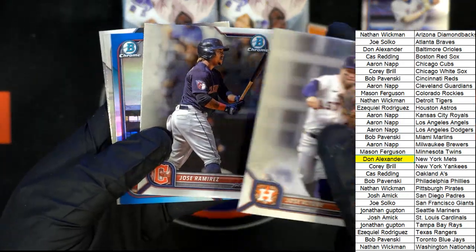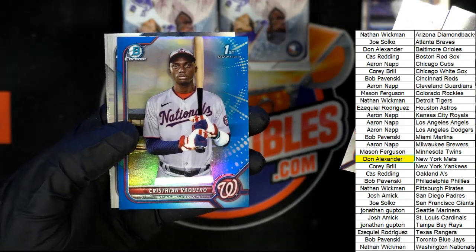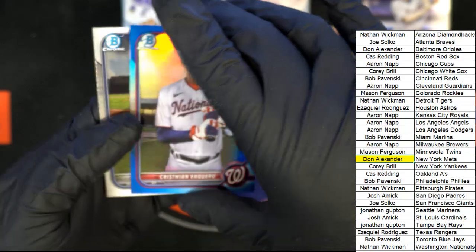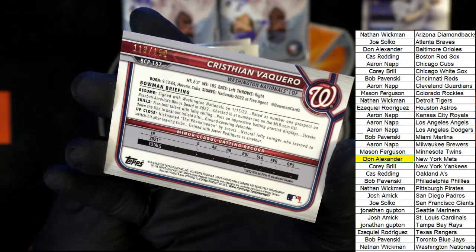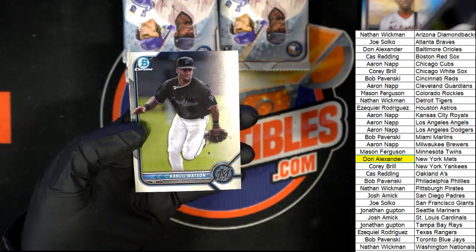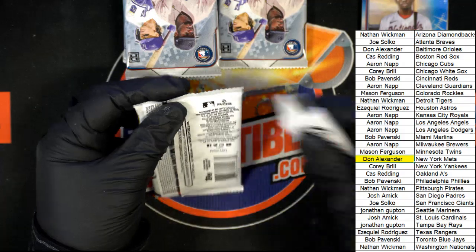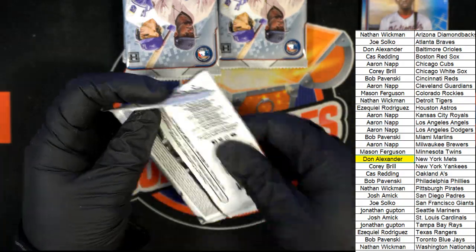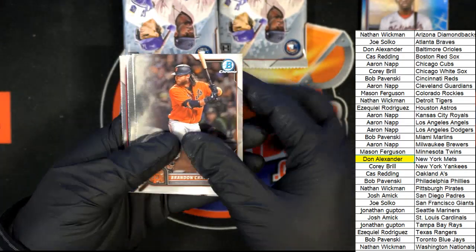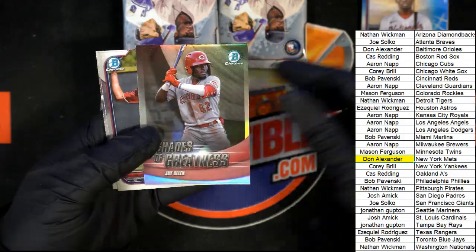We got some color coming up — what is this? All right, this one's coming out to Nathan W, congratulations, number 250. Nathan! Brandon Marsh rookie card, J Allen Shades of Greatness.